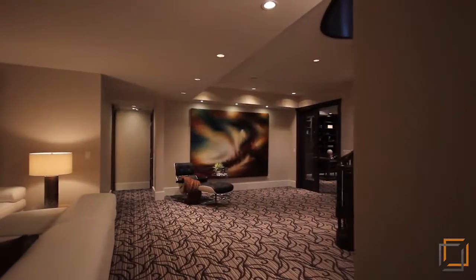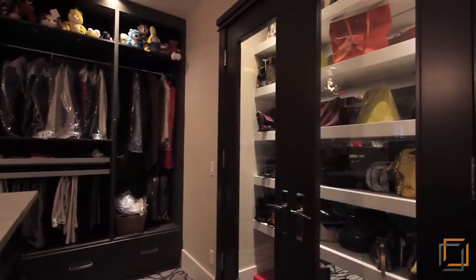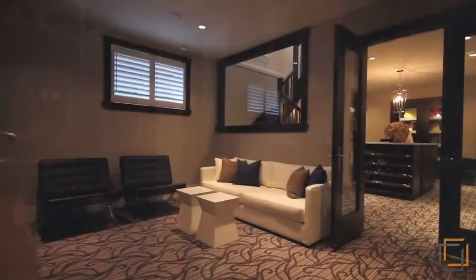Featuring ample space and flexibility, easily develop a study or workout room. Massive storage spaces and shelving allow you to keep all of your belongings organized and accessible.